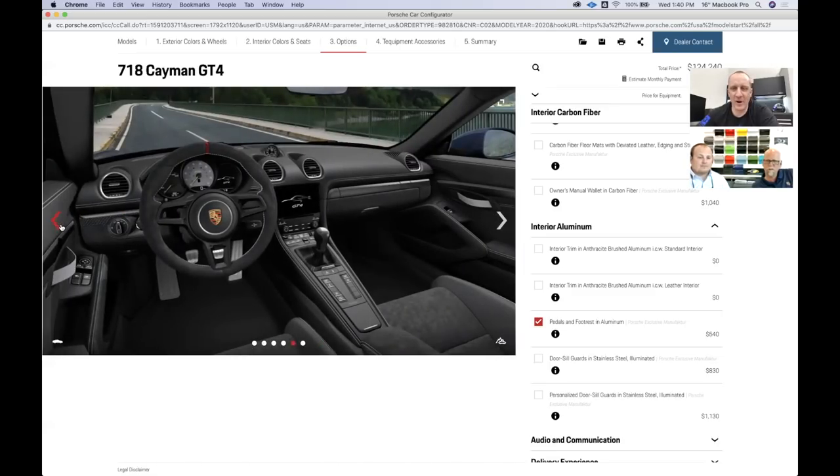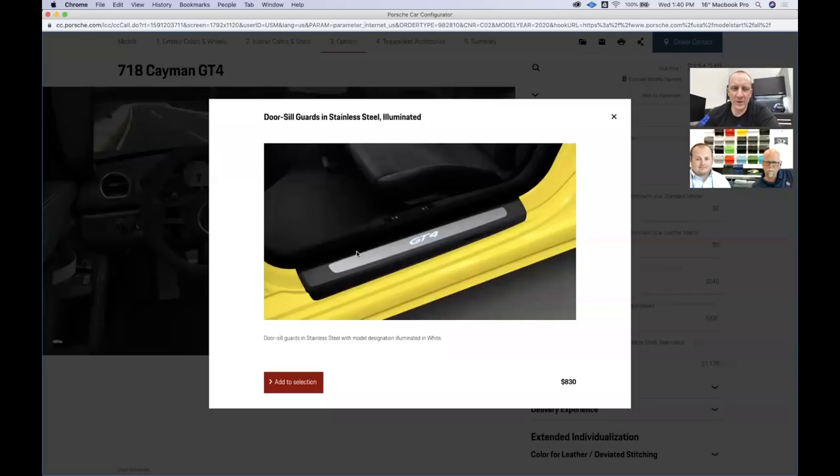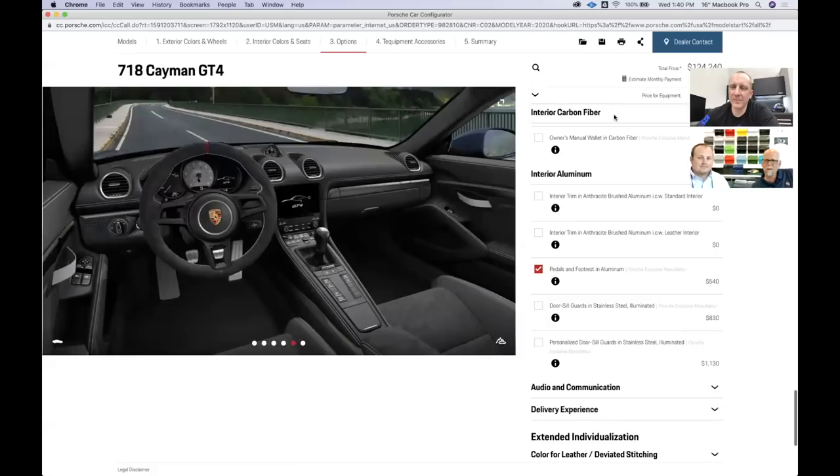I didn't choose to do any of the illuminated door sill stuff — I know that's pretty popular. I'm the kind of guy that takes the logo off cars, not puts it on. And yet I wear a Porsche shirt every day for some reason. It's okay on shirts but not on cars for me — I have no justification for that, that's just the way it is.